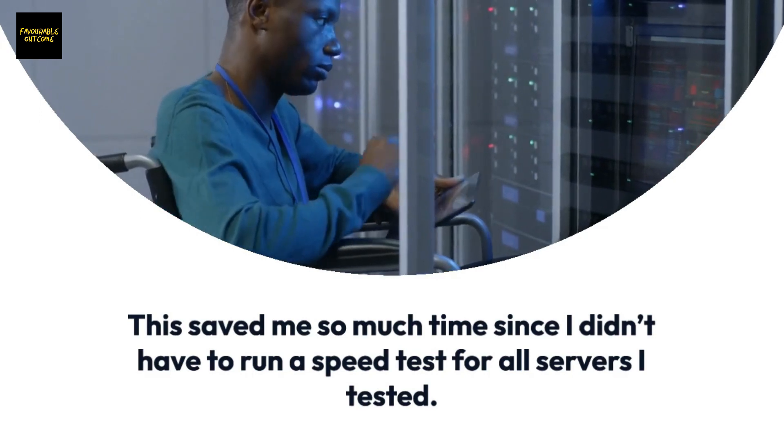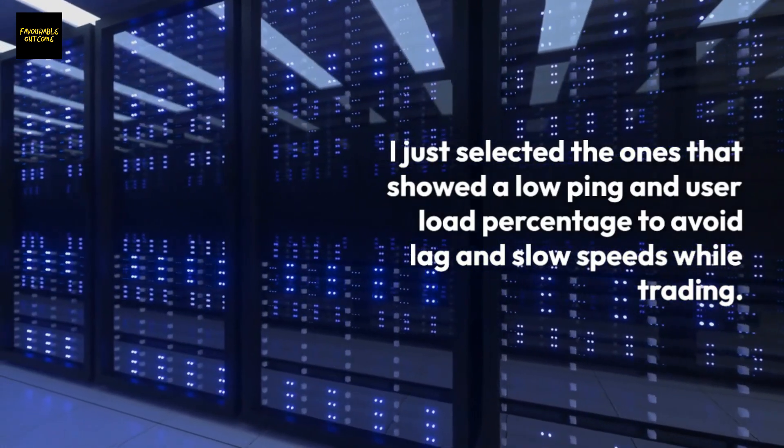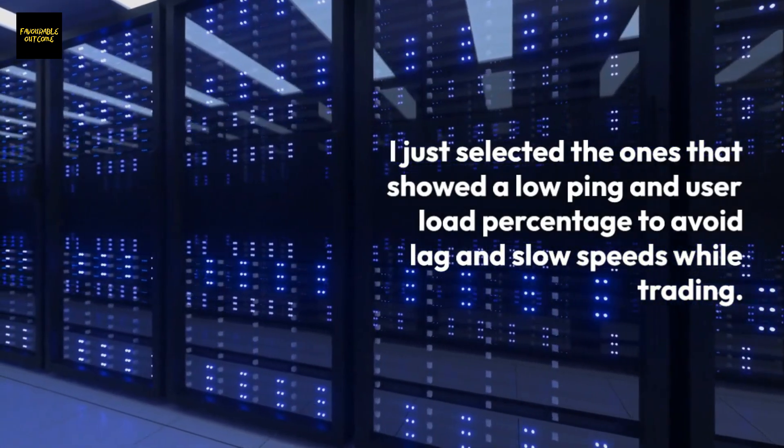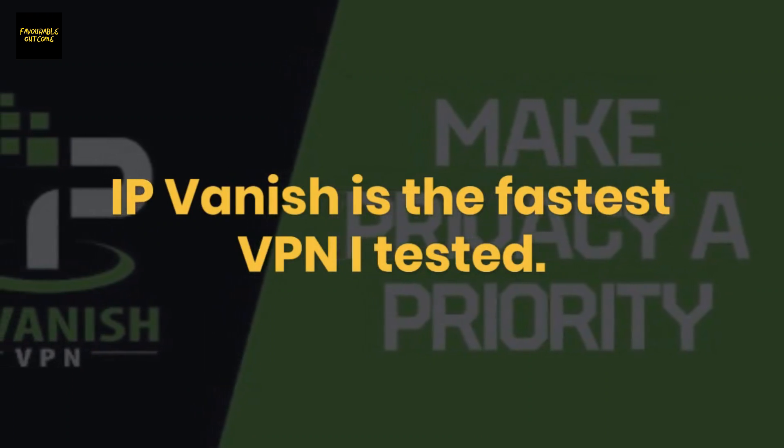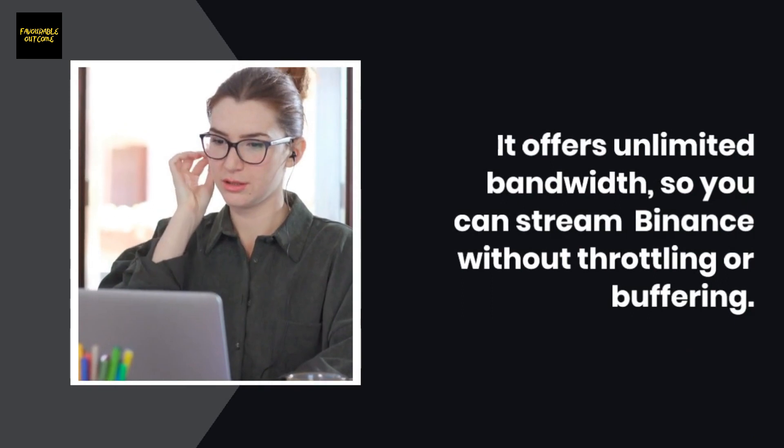I just selected the ones that showed a low ping and user load percentage to avoid lag and slow speeds while trading. IPVanish is the fastest VPN I tested — it offers unlimited bandwidth so you can stream Binance without throttling or buffering.